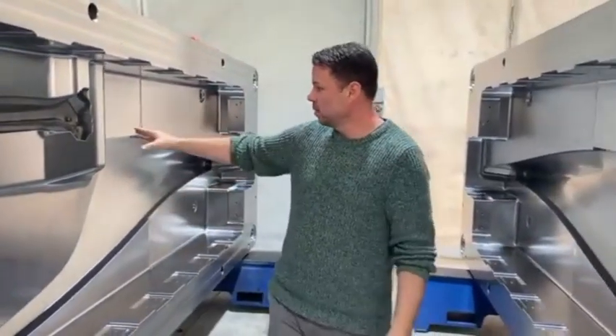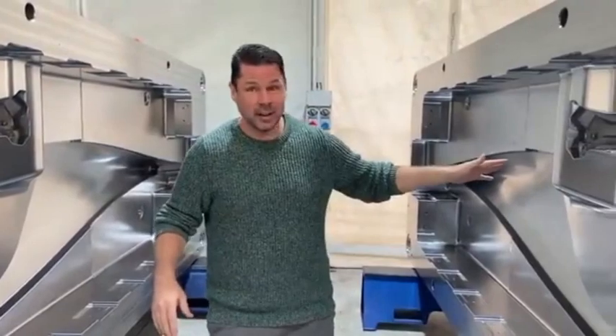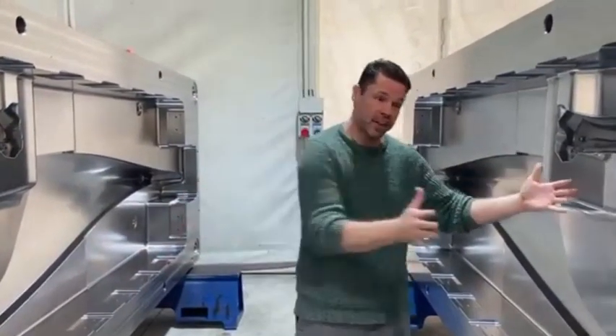Only then can the vehicle assembly process begin at Aptera's new plant, which is located close to San Diego, California.